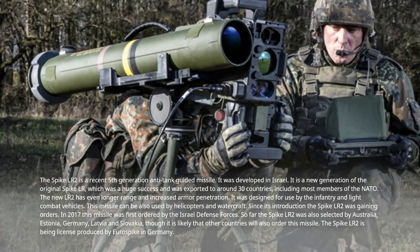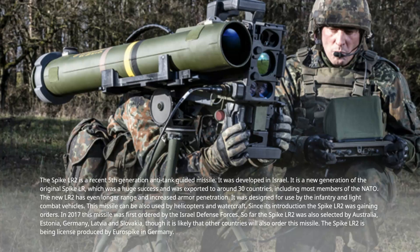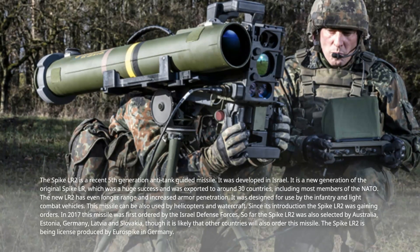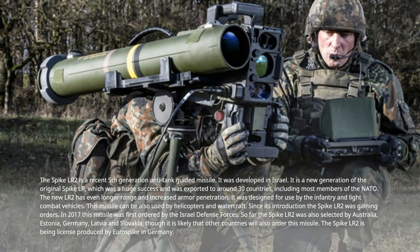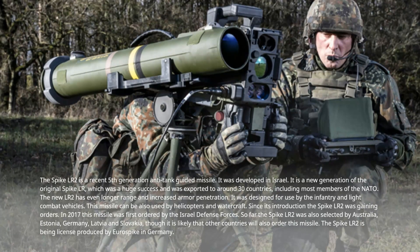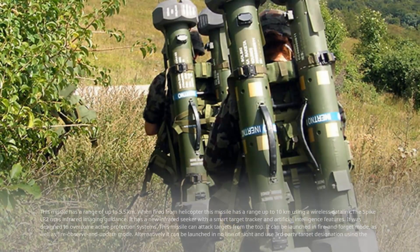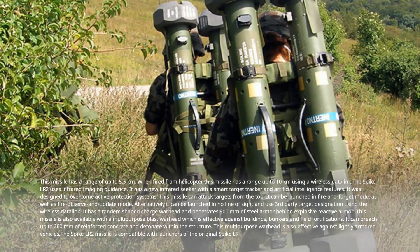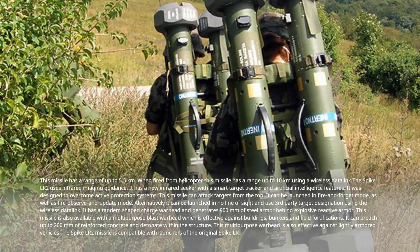Since its introduction the Spike LR-2 has been gaining orders. In 2017 this missile was first ordered by the Israel Defense Forces. So far the Spike LR-2 has also been selected by Australia, Estonia, Germany, Latvia, and Slovakia, though other countries are likely to order it as well. The Spike LR-2 is being licensed-produced by Eurospike in Germany. This missile has a range of up to 5.5 kilometers, and when fired from a helicopter, a range of up to 10 kilometers using a wireless data link. The Spike LR-2 uses infrared imaging guidance.